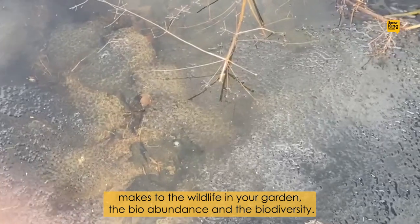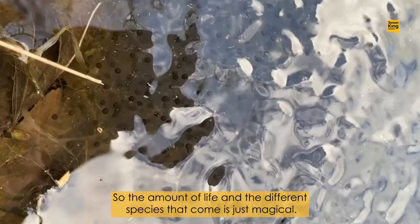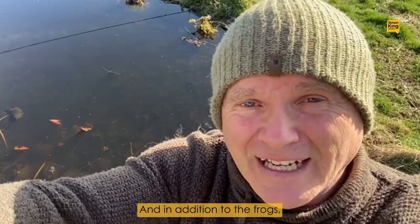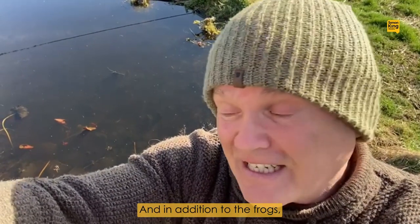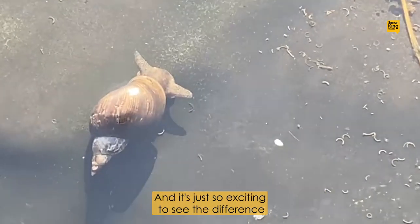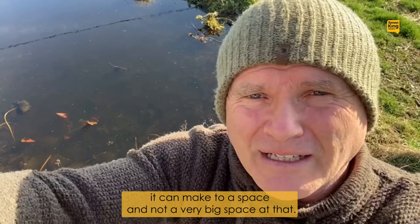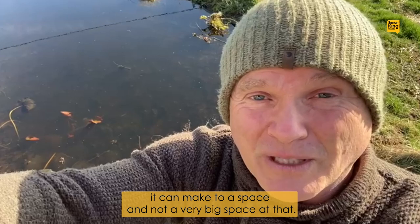The bioabundance and the biodiversity — so the amount of life and the different species that come — is just magical. And in addition to the frogs there are palmate newts that have moved in and a host of invertebrates, and it's just so exciting to see the difference it can make to a space, and not a very big space at that.